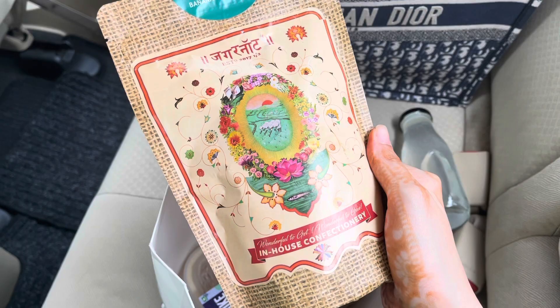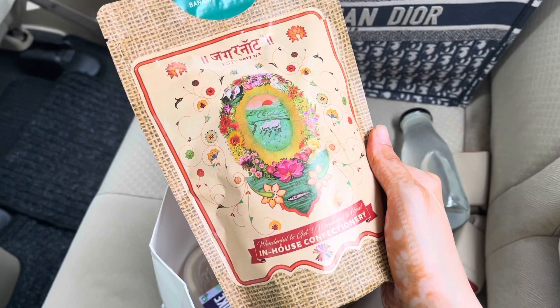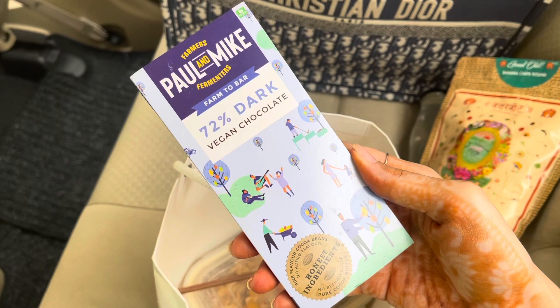I have some banana chips — the only three ingredients are banana, salt, and coconut oil, how clean is that! I also have some vegan dark chocolate just for safety. I'm also carrying some mixed vegetable fried rice and paneer, keeping all of these things handy just in case I need them.